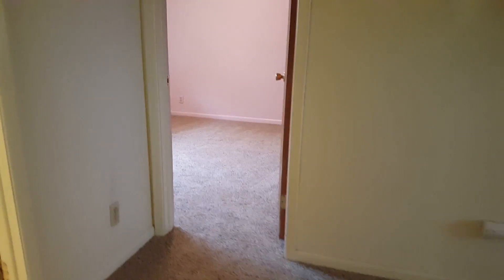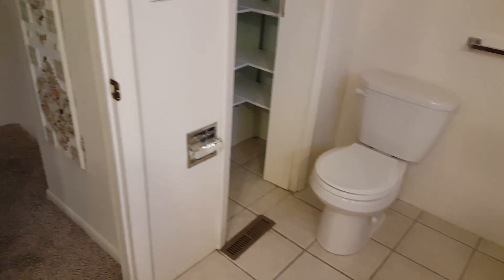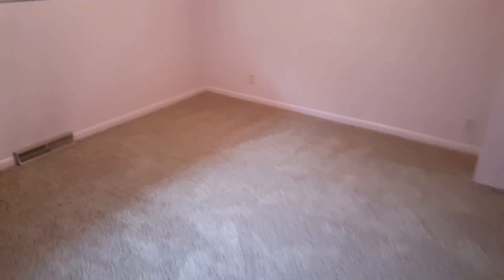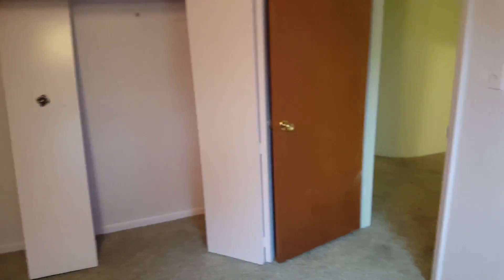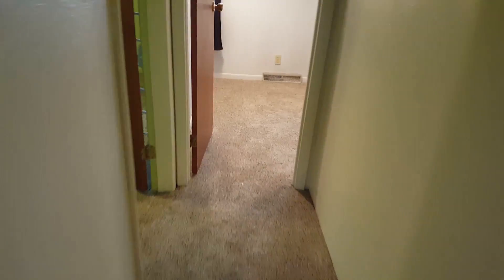Upstairs, all we did was pretty much replace the carpet. The reason we did that is the area this house is in — it's one of the biggest houses around, and there's kind of a limit to how much you can sell a house for. If we had gone through and spent another $20,000 on paint, doors, kitchen, and baths, it might not have sold for a whole lot more than just doing this basic remodel.